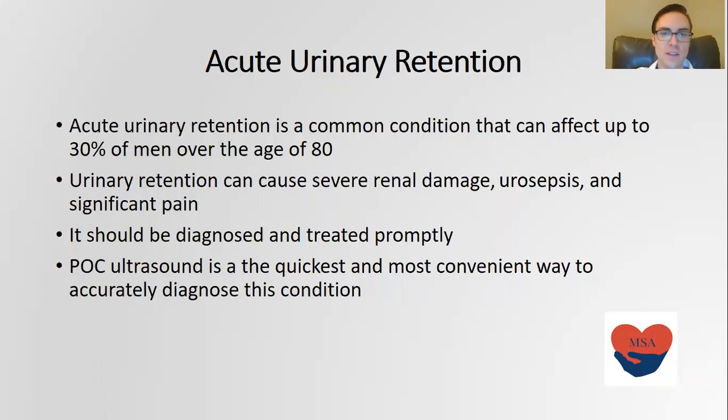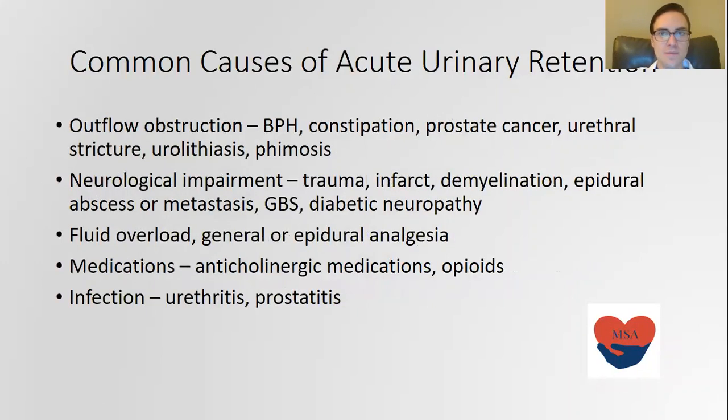Point-of-care ultrasound is the quickest and most convenient way to accurately diagnose this condition. There are some common causes of acute urinary retention. First and foremost is outflow obstruction. It can be caused by a number of things including BPH and constipation.